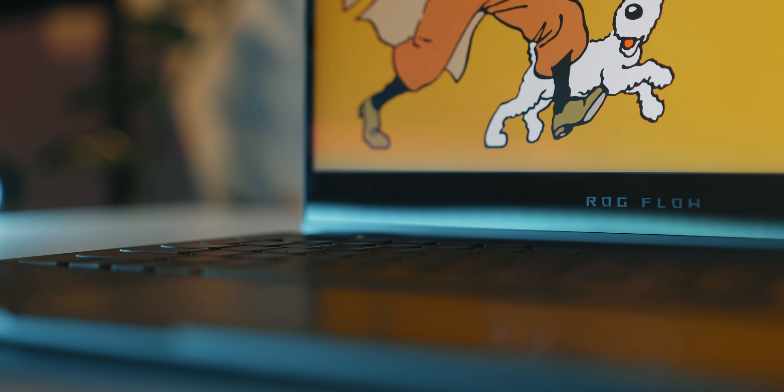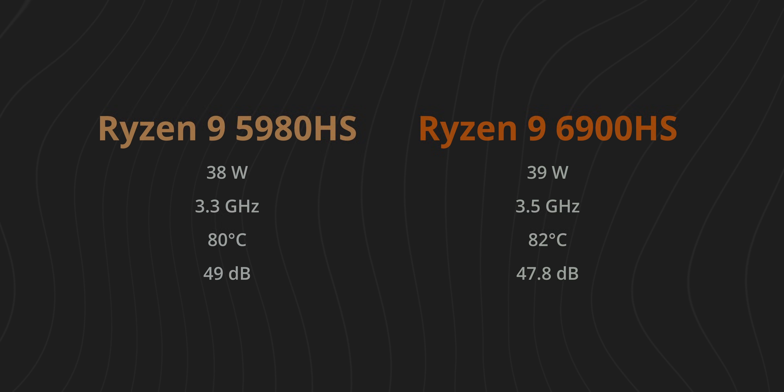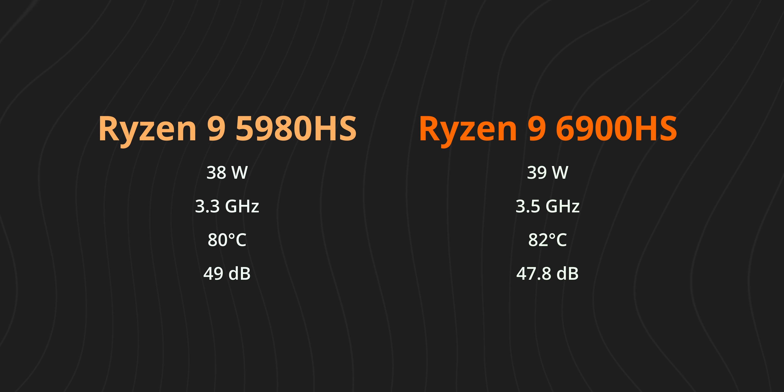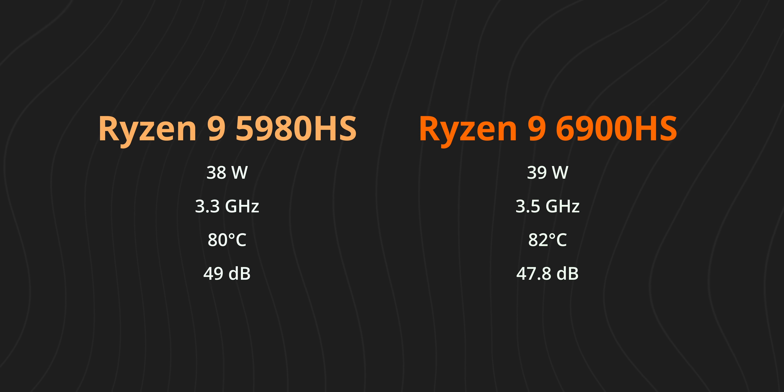Nice job ASUS — but other than that the X13 still has the exact same design from last year. Focusing purely on performance mode, the 6900HS sips back around one watt more on average, but it also runs 200 MHz faster on average under an all-core workload. It also runs a bit hotter, but that's probably because ASUS has made performance mode quieter at the same time — so mission accomplished so far.